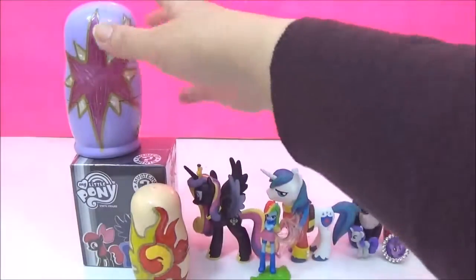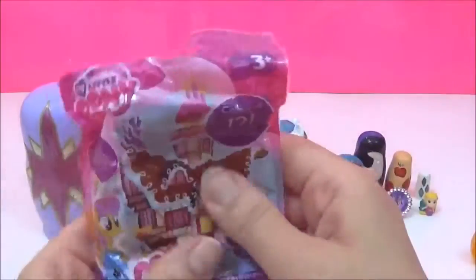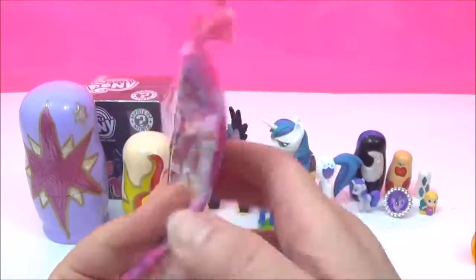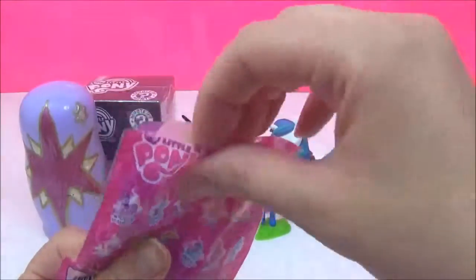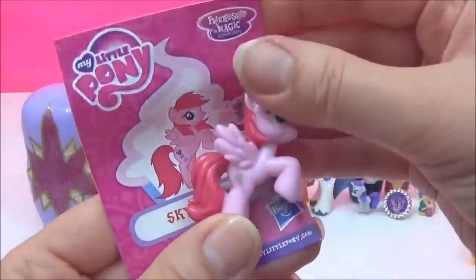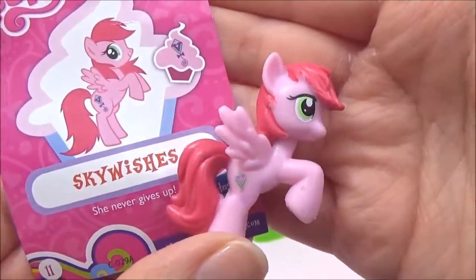The next surprise I am going to open is this Mega Twilight Sparkle! It's a My Little Pony Wave 15 Blind Bag! I really hope we get either Twilight Sparkle or Flippity Flop. Let's see which pony we got! Sky Wishes! Sky Wishes is adorable! She has a kite for a cutie mark, and it says she never gives up!